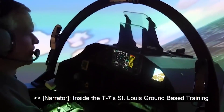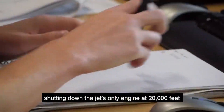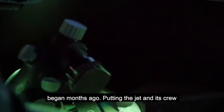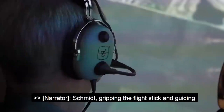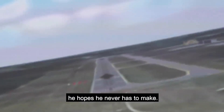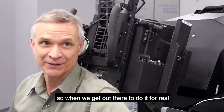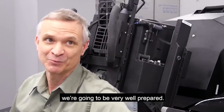Inside the T-7's St. Louis ground-based training system simulator, preparation for purposely shutting down the jet's only engine at 20,000 feet began months ago, putting the jet and its crew through emergency paces. Schmidt gripping the flight stick and guiding his simulated trainer with no power in for a safe dead stick landing he hopes he never has to make. The simulator itself responds like the airplane, so when we go out there to do it for real, we're going to be very well prepared.